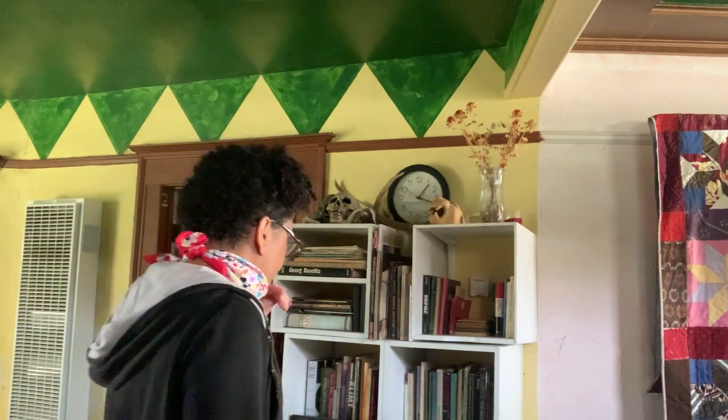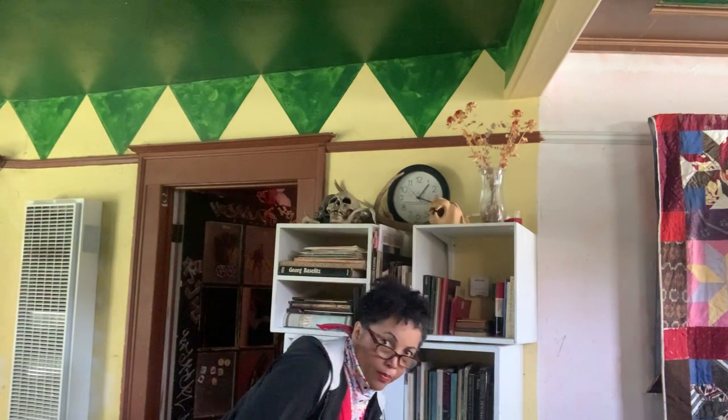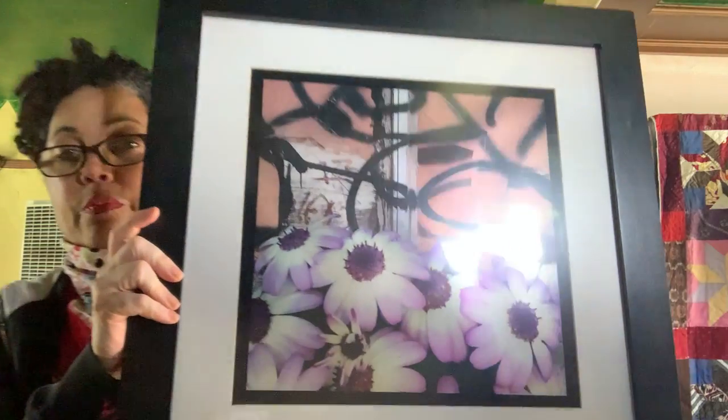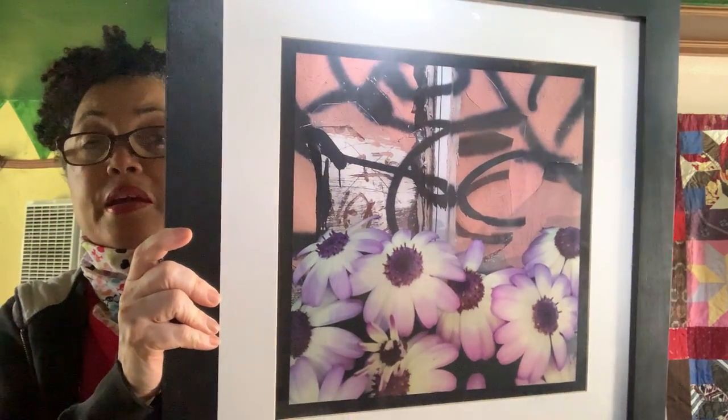I just came in from outside so I got my COVID-19 mask on. Anyway, these are some of my art books. This is a piece — let me see if you can see it — this is a piece I picked up before COVID-19.